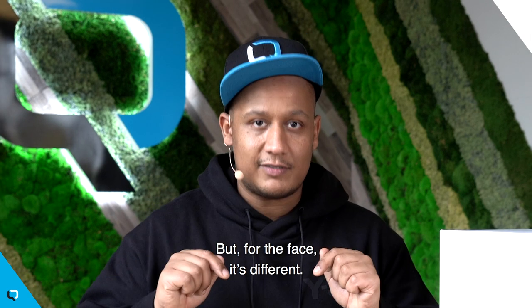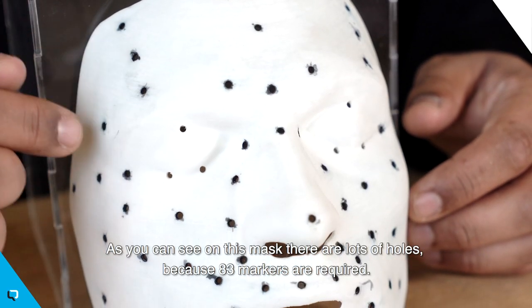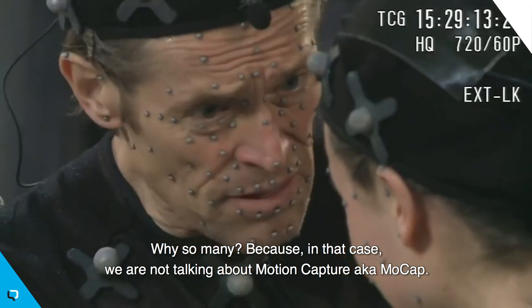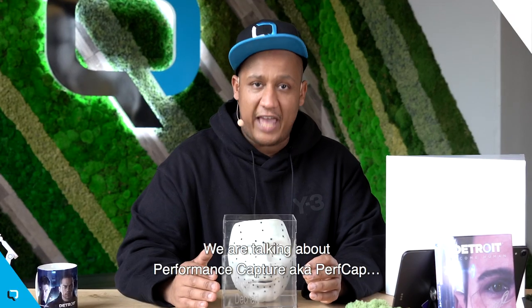But for the face, it's different. As you can see on this mask, there are lots of holes because 83 markers are required. Why so many? Because in that case, we're not talking about motion capture, aka mocap — we're talking about performance capture, aka perfcap.